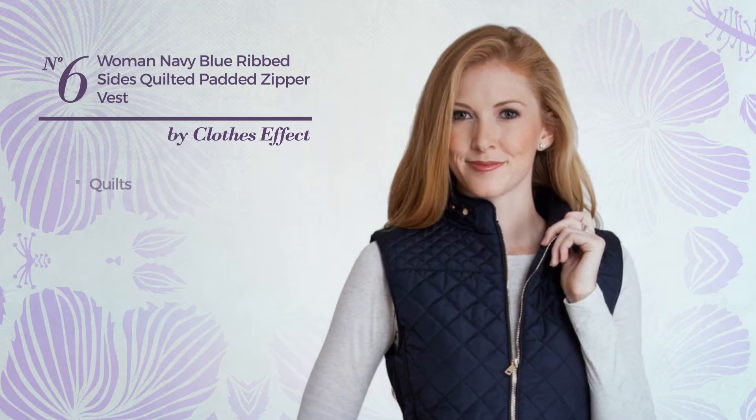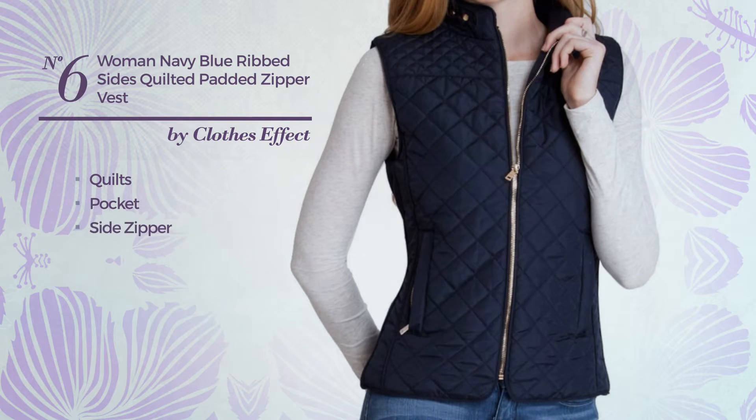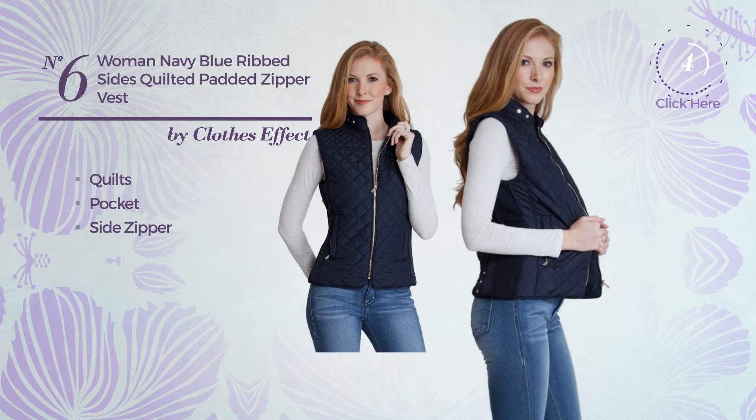Number 6: Styled with quilts, this vest includes pocket and side zipper. Available in 18 more colors.